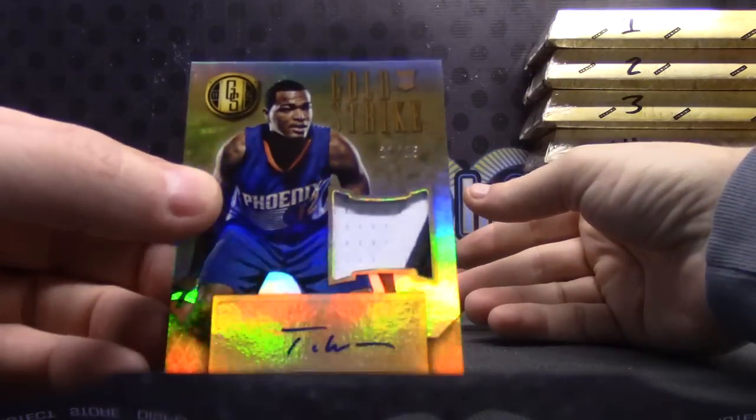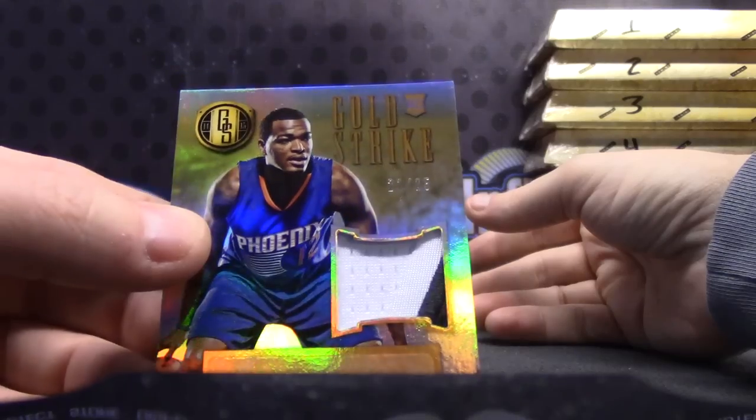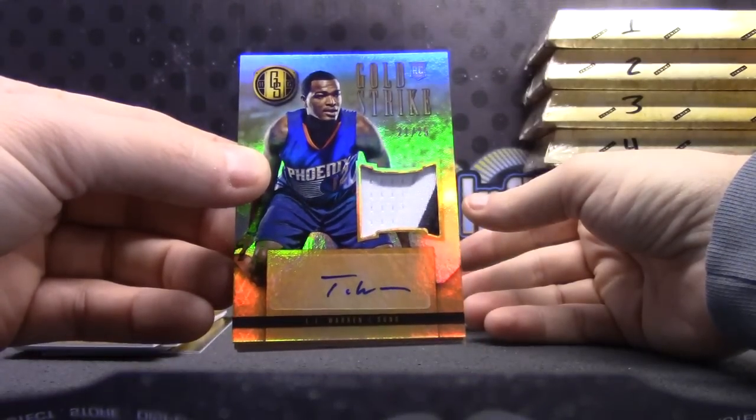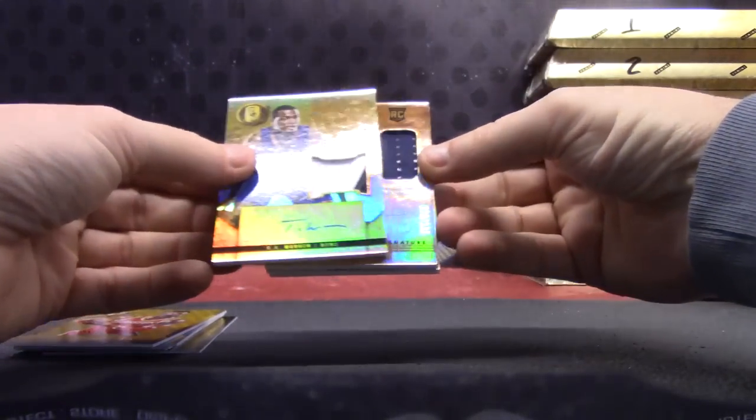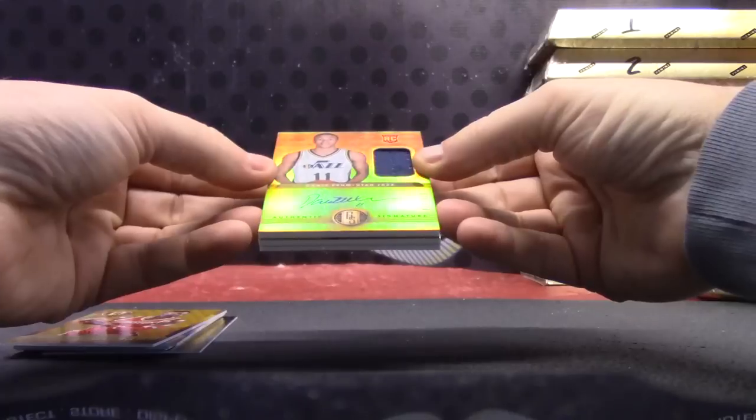21 of 25, reverse jersey number — one of one. 21 of 25; 25/12 is his jersey. Dante Exum — that one's numbered to 199, jersey.